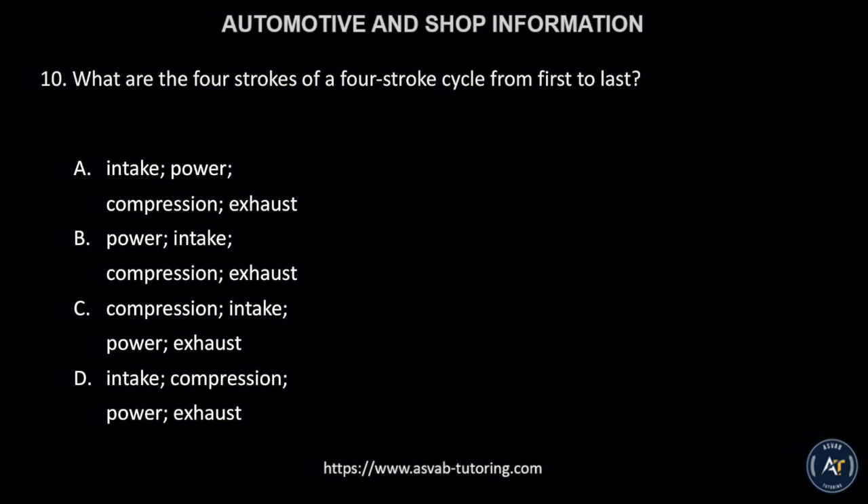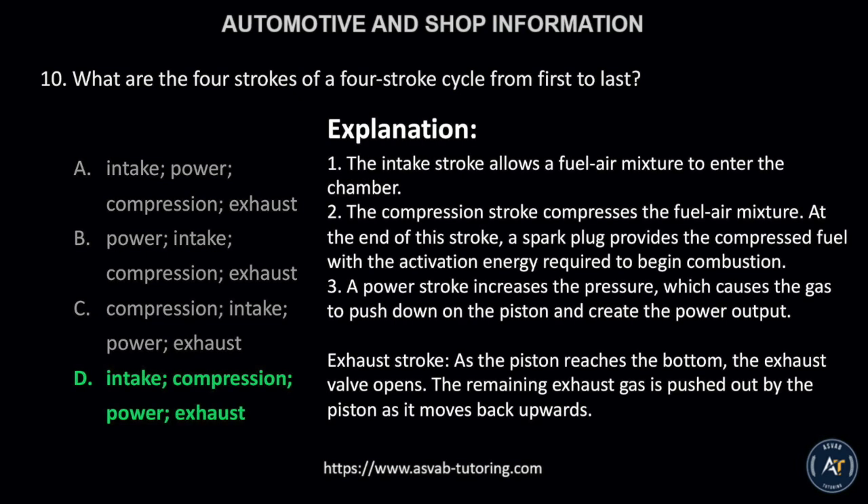Number 10. What are the four strokes of a four-stroke cycle, from first to last? A, Intake, Power, Compression, Exhaust; B, Power, Intake, Compression, Exhaust; C, Compression, Intake, Power, Exhaust; or D, Intake, Compression, Power, Exhaust? The correct answer is letter D: Intake, Compression, Power, Exhaust. First, the intake stroke allows a fuel-air mixture to enter the chamber. Second, the compression stroke compresses the fuel-air mixture. At the end of this stroke, a spark plug provides the compressed fuel with the activation energy required to begin combustion. Third, a power stroke increases the pressure, causing the gas to push down on the piston and create the power output. Fourth, during the exhaust stroke, as the piston reaches the bottom, the exhaust valve opens, and the remaining exhaust gas is pushed out by the piston as it moves back upwards.